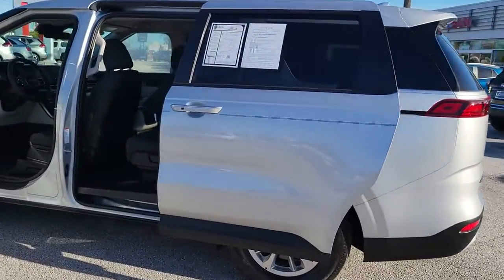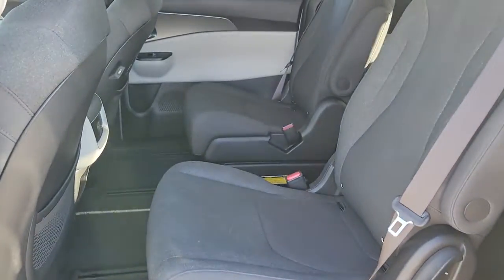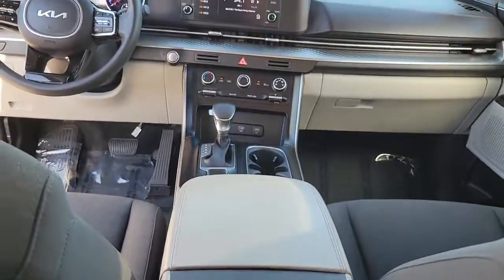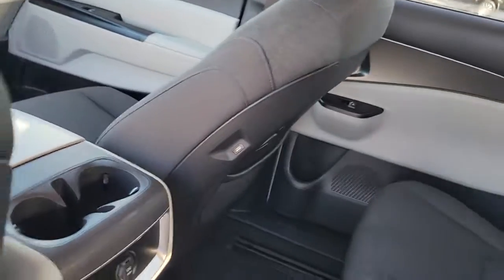Some of the great options this vehicle comes with: keyless entry, aluminum wheels, electronic stability control, rear AC, third-row seat, rear spoiler, traction control, intermittent wipers, passenger vanity mirror, and tire pressure monitoring system.